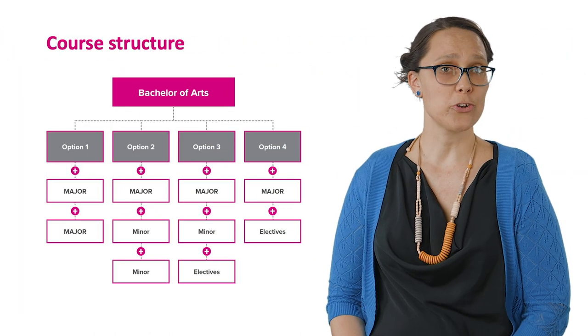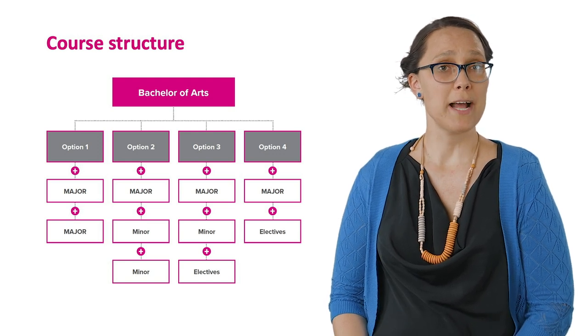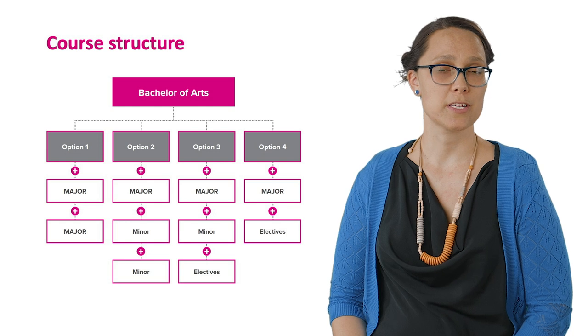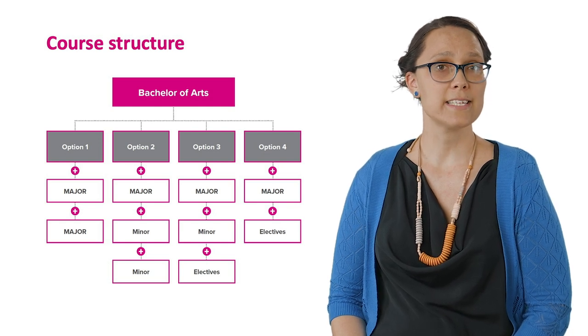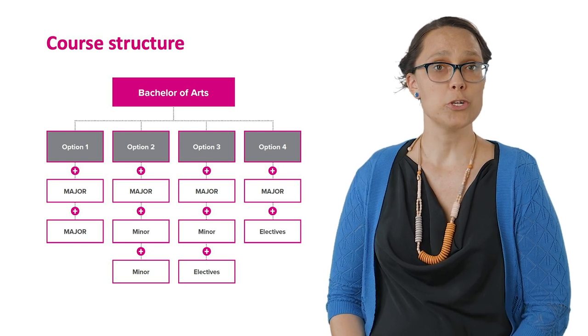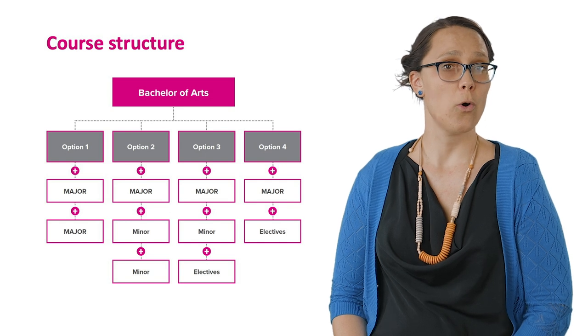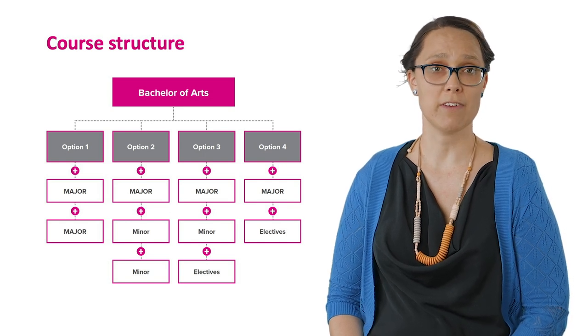Once you've decided on your preferred major, you can design your course to suit your other interests. The Bachelor of Arts has four options. Option one is the double major, which allows you to study two disciplines in equal depth. You can choose a second major from the available majors in the Bachelor of Arts or from any of the Commerce or Creative Arts majors.